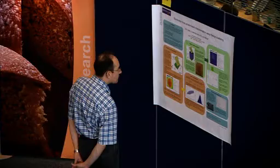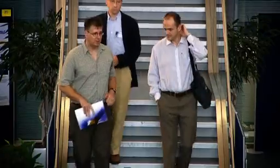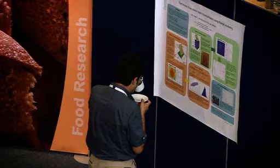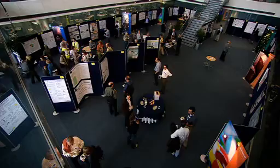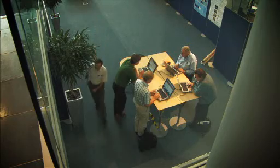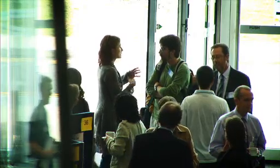Diamond has a dedicated user office to support everyone wishing to come and conduct research. From first inquiry through to feedback after experiments are complete, this is the central point of contact, supporting our visitors in every way.